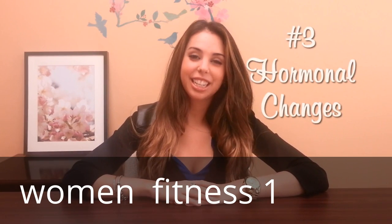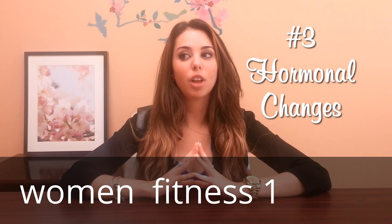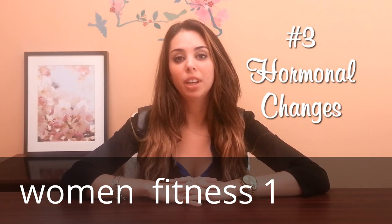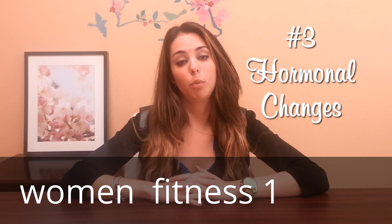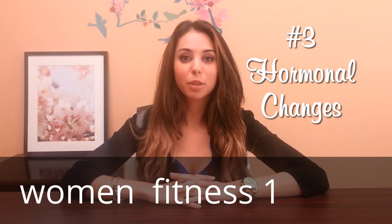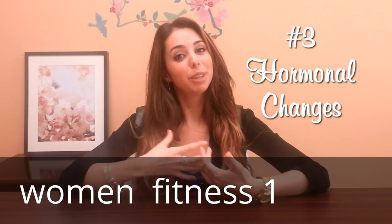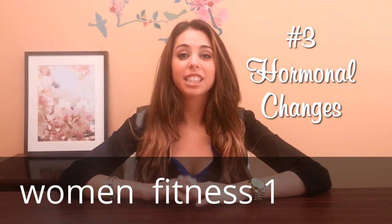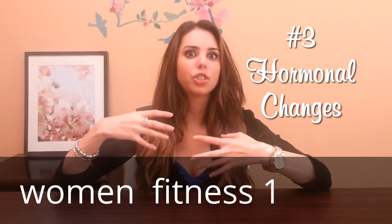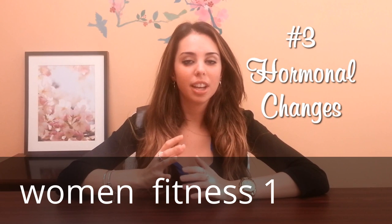Number three is hormonal changes. This could be due to, let's say, you start the birth control pill. A lot of women have noticed that their breasts have grown significantly when they are on the pill, and the same thing would happen — one breast may grow larger than the other. There's also pregnancy, where they're filling up with milk, and there might just be more milk on one side than the other. And sometimes during menopause, there are just all these different hormonal changes and your body is completely different from what it was.